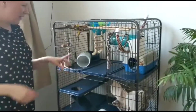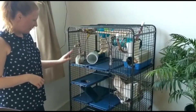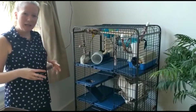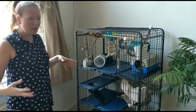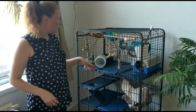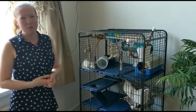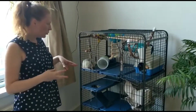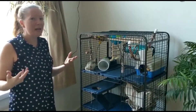So this is their cage where they live most of the day. As you can see it's very tall and that gives them lots of different levels so that they can climb and they can stretch their legs and get really strong and healthy. It's got lots of different levels for them to climb. They've also got lots of toys in here. Rats are really clever and they get bored very easily so they need lots of different toys to keep them stimulated and to keep their mind active.